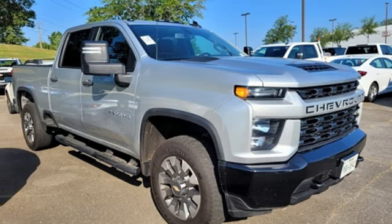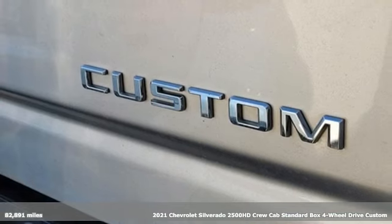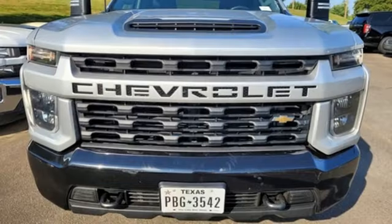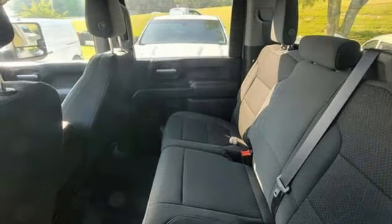It's a 2021 Chevrolet Silverado 2500 HD, projecting strength and durability and built to back it up. This Silverado 2500 HD is definitely one book you can judge by its cover. And it comes with all the amenities you need.